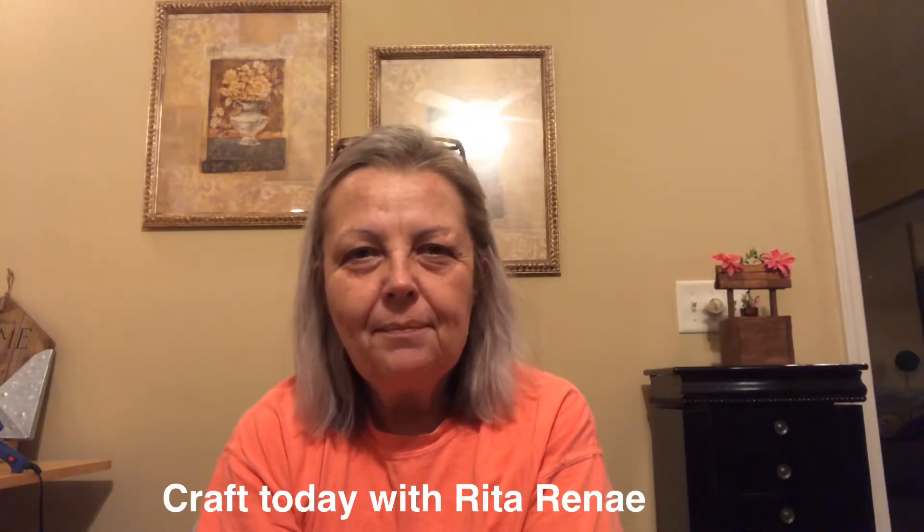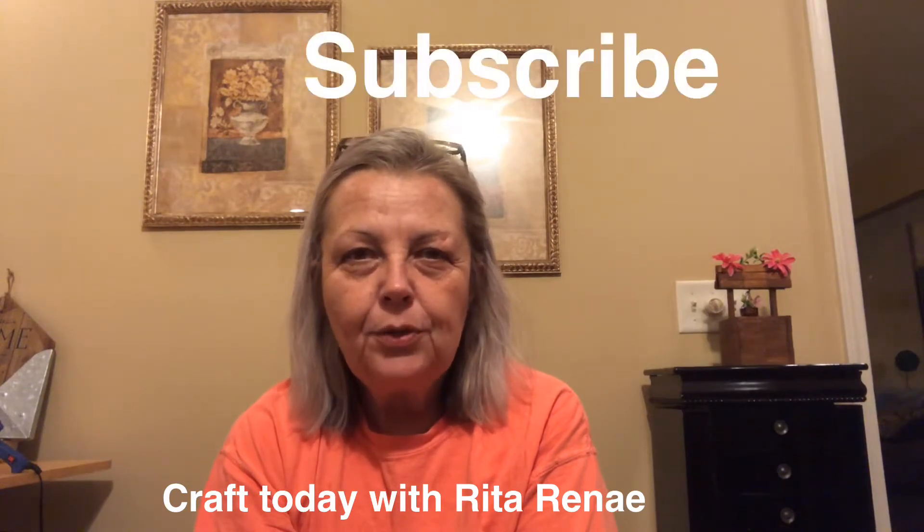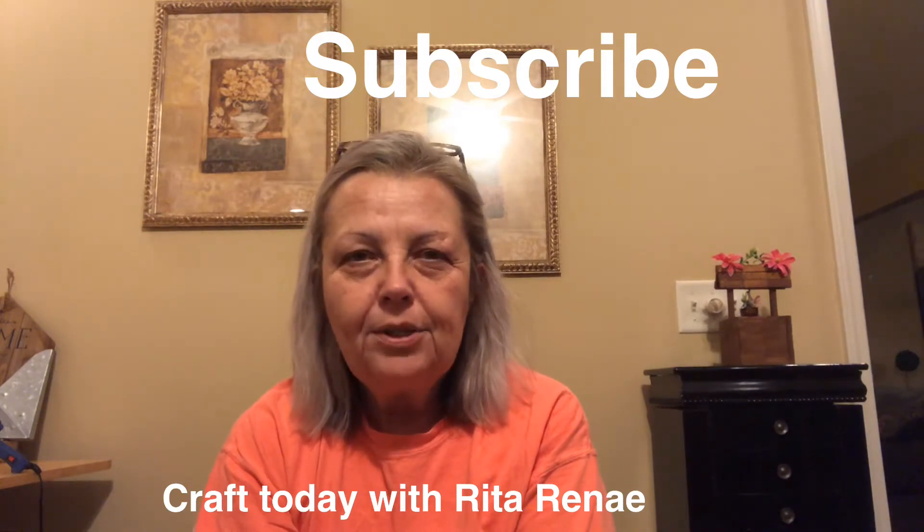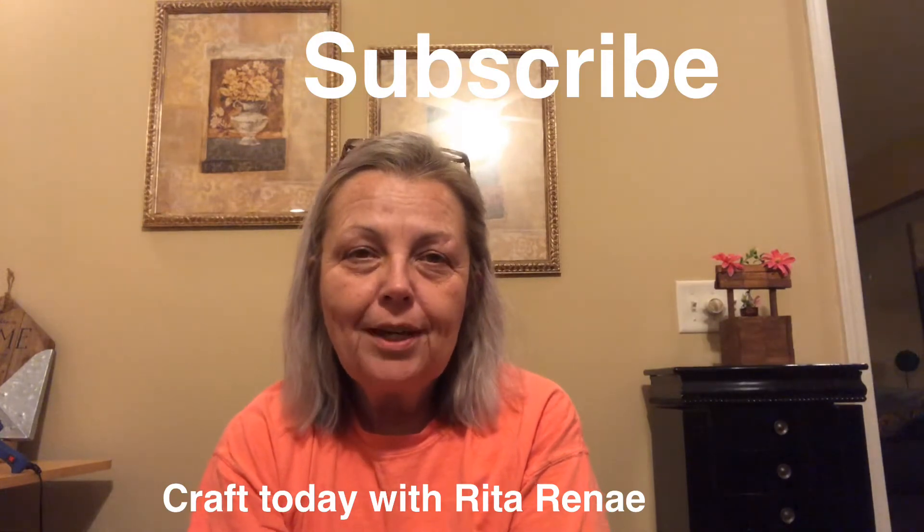Hey guys, it's Rita and welcome to my channel. My channel name is Craft Today with Rita Renee and I have a Dollar Tree haul for you guys today. If you're not a subscriber and you enjoy crafting, DIYs, hauls, and everything on a budget, please subscribe to my channel. Hit that subscribe button and the notification bell and you'll be notified of all upcoming videos. Thank you so much for your support from my current subscribers. So let's get right into my haul.